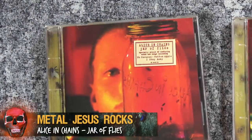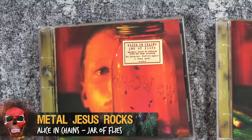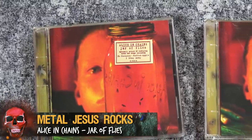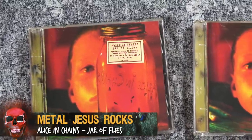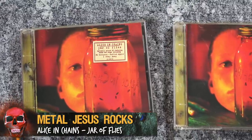Hey guys, Metal Jesus here, and today I'm gonna do something a little bit different. I wanna talk about a very special release back in 1994. It's the CD releases for Alice in Chains' Jar of Flies.